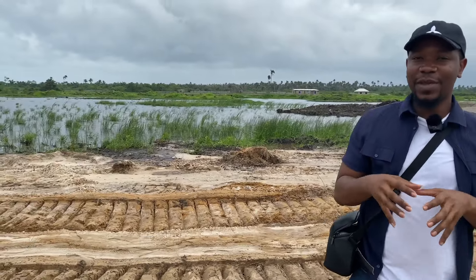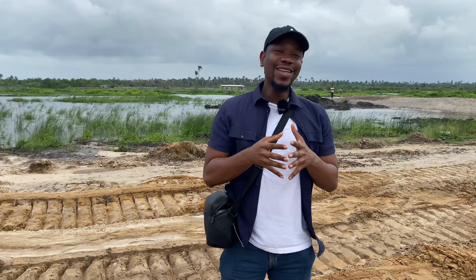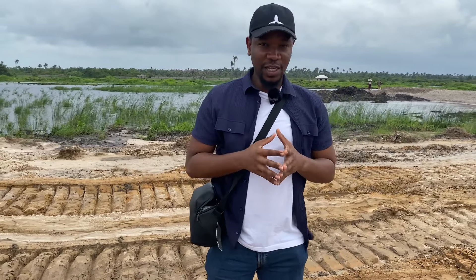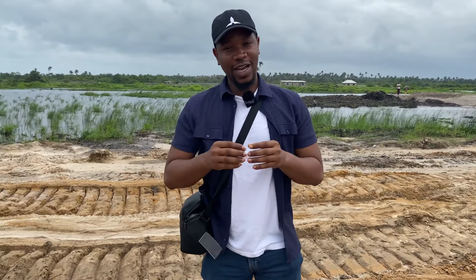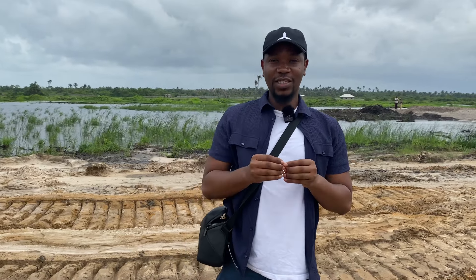Before you could not even step here, but you can see that work is ongoing. It's a very reputable developer that has been many years in this business. So what are you waiting for? Kindly contact me, send me a message, hit me up, give me a call, and let's get you started on your journey here at The Meadows. This is Uche Philippe Moody from Ownahome.ng — contact me for all of your needs.